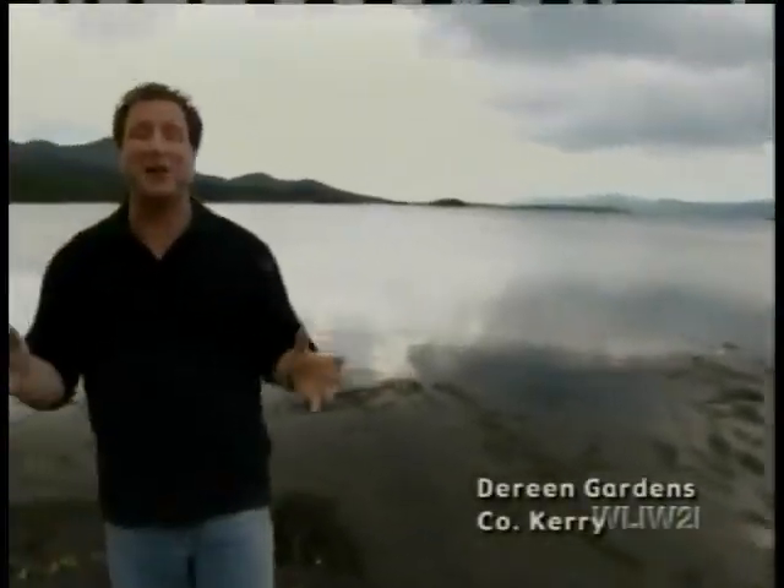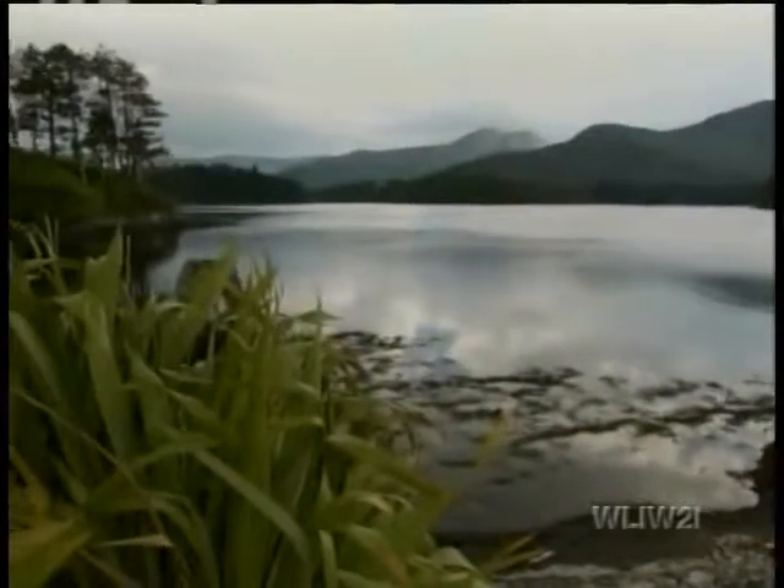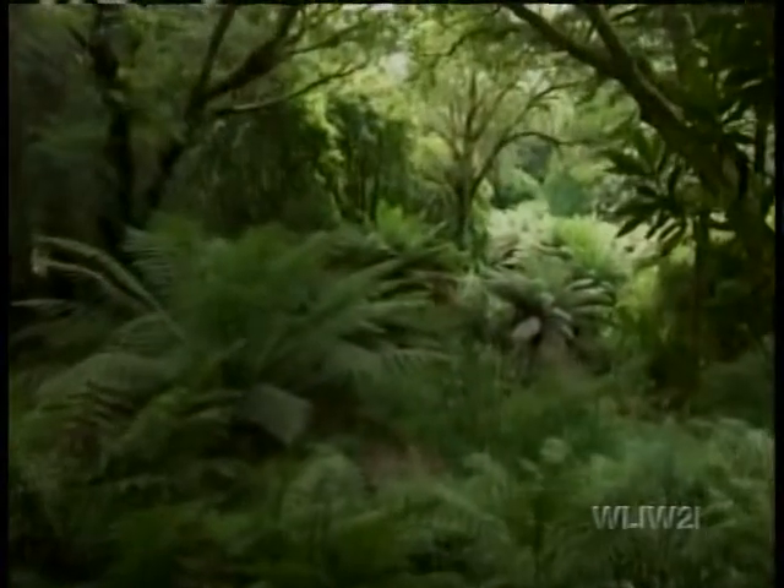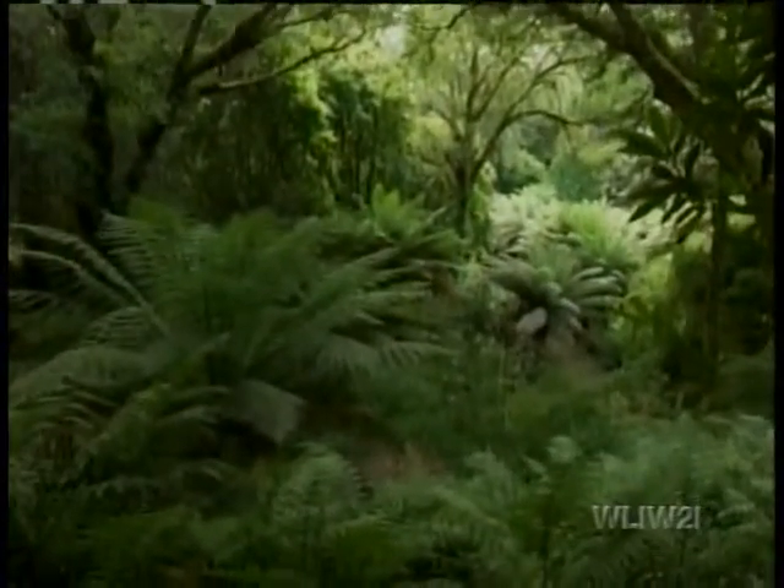Behind me, the Atlantic Ocean. Ahead of us today, the Gardens of Doreen. Now this is an amazing landscape for three reasons. The first is its size — over 100 acres in extent, it is a formidable garden indeed. But more importantly, this is a subtropical climate here in Doreen, a garden warmed by the Gulf Stream, so things grow here that you'll not see anywhere else in Ireland. And finally, because this garden was planted 150 years ago, things are of an incredible size and scope. It's kind of like a garden lost in time. Let's go see.